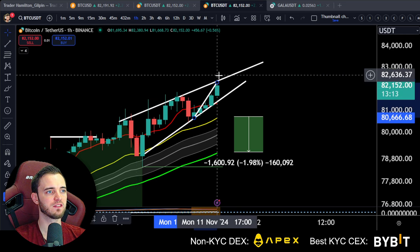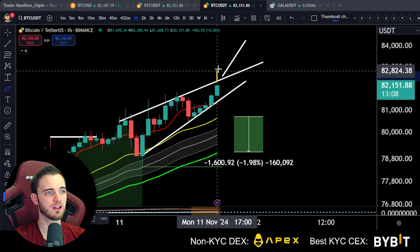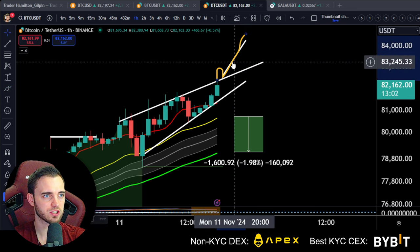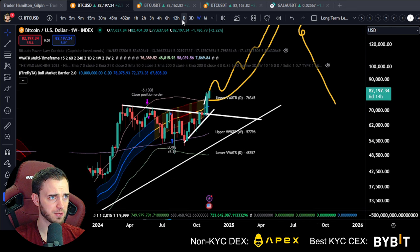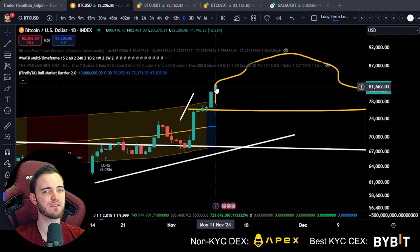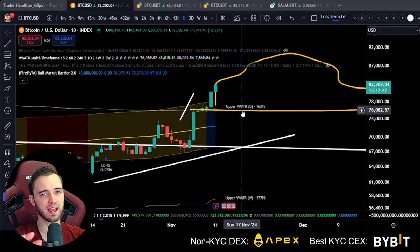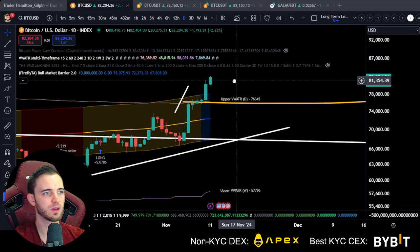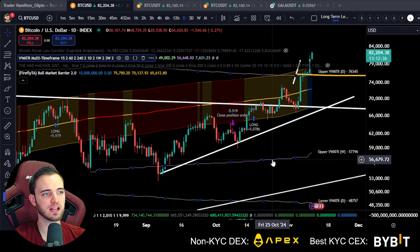If we're going to look at a measured move, this did want to take another leg up. If we broke this high on the hourly, I would be looking on the 15-minute for an up-retest, break of a high, and completing the measured move up to 84k. But I do want to stress that we have been going up for some time. Looking at the daily, we now have seven green daily candles, so we should be expecting a bit of a dump soon. We're not going to get more than probably 12 green candles in a row.